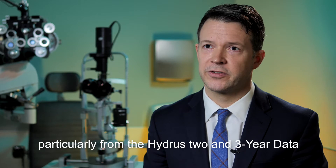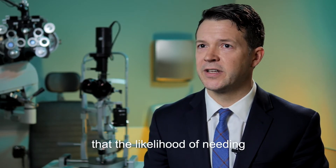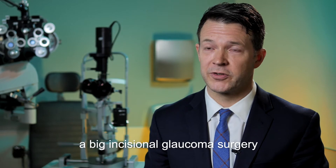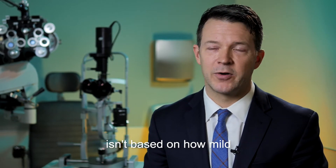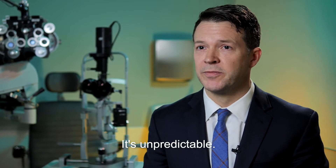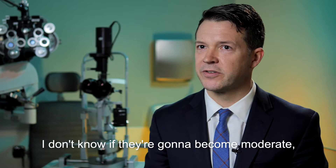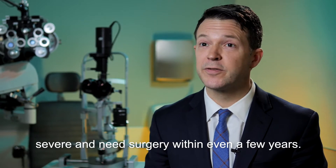In fact, we know from our clinical data, particularly from the Hydrus two and three year data that has been published, that the likelihood of needing a big incisional glaucoma surgery isn't based on how mild or moderate it is at baseline. It's unpredictable. So if I have a mild glaucoma patient, I don't know if they're going to become moderate, severe and need surgery within even a few years.